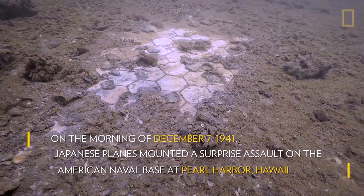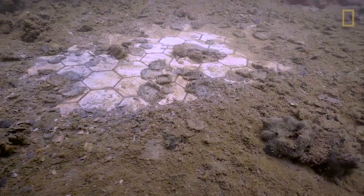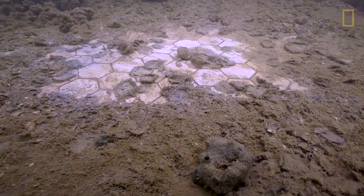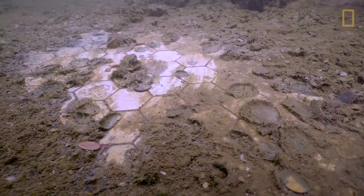Here we are in the galley area, or kitchen, of the Arizona. These octagonal tiles would have been the floor. This is the area where sailors would have been getting their breakfast when those bombs started raining down.